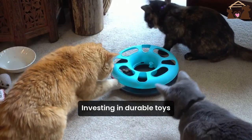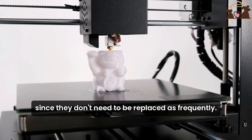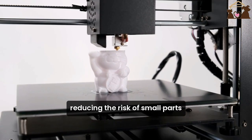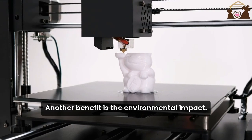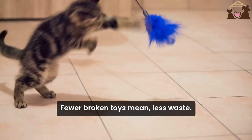Investing in durable toys can save you money in the long run since they don't need to be replaced as frequently. Plus, they are safer for your cat, reducing the risk of small parts breaking off and being swallowed. Another benefit is the environmental impact — fewer broken toys mean less waste.